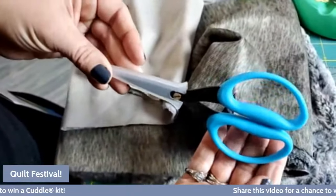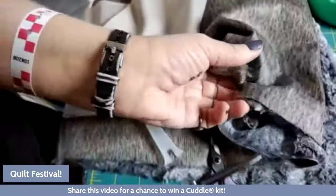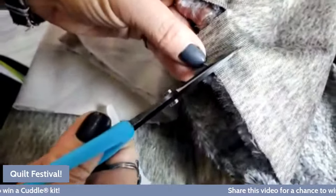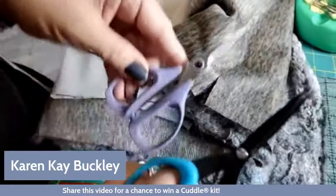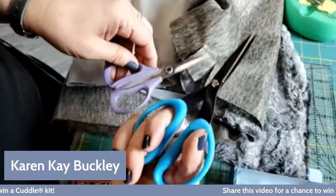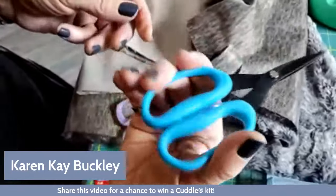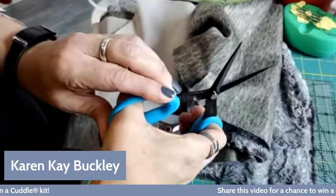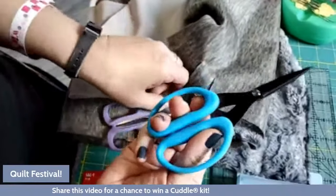The other ones I have here are the Karen K. Buckley scissors, which are a new vendor partner for us and we're very excited about that. These are also micro-serrated and have those nice big squishy handles — almost like jelly handles — which are really comfortable. They push out instead of pinching your thumb, and they have a longer blade than the small Kai scissors.